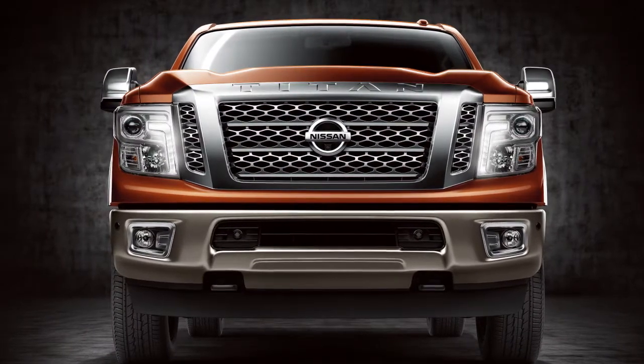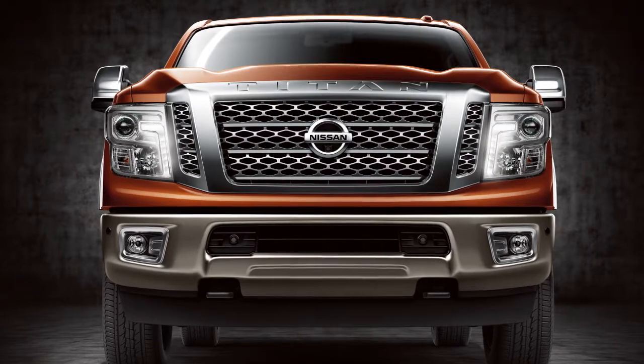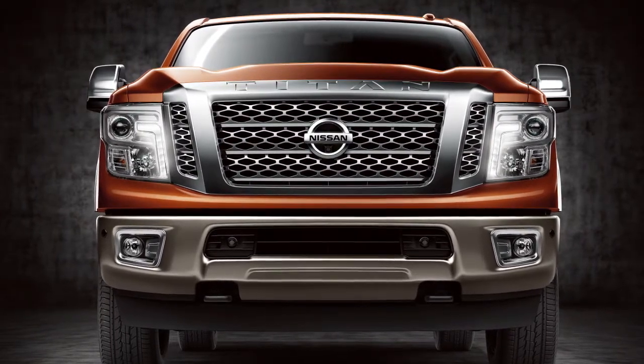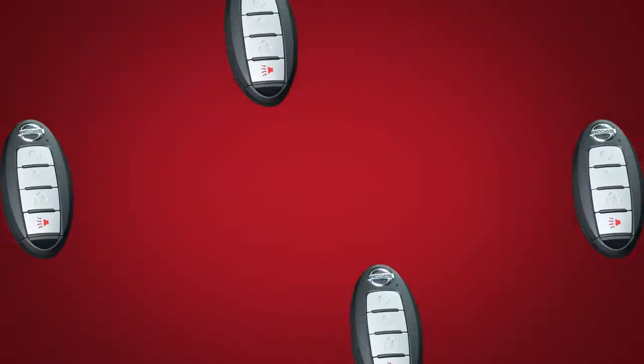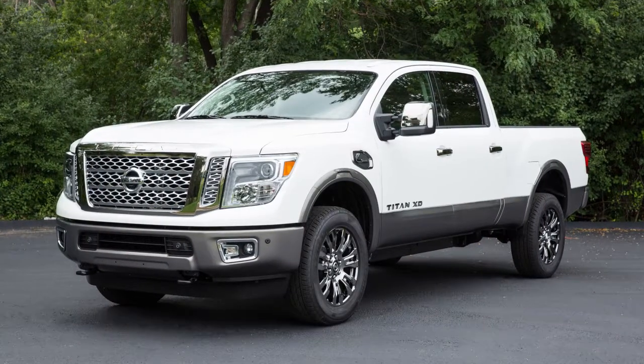The Intelligent Key System allows you to conveniently lock, unlock, and start the vehicle without removing the Intelligent Key from your pocket or purse. Up to four Intelligent Keys can be used with one vehicle, provided they are registered with a Nissan dealer prior to using the system.